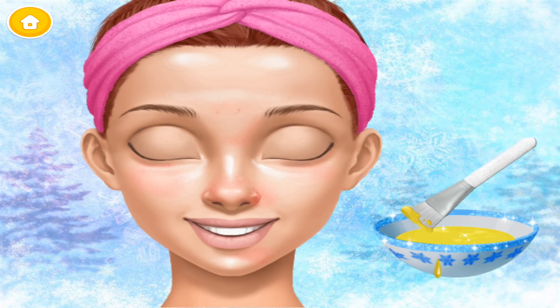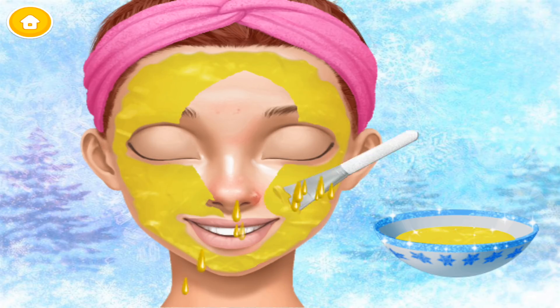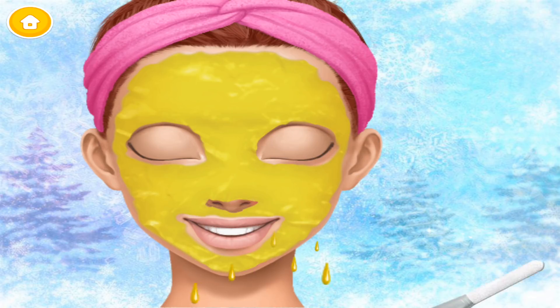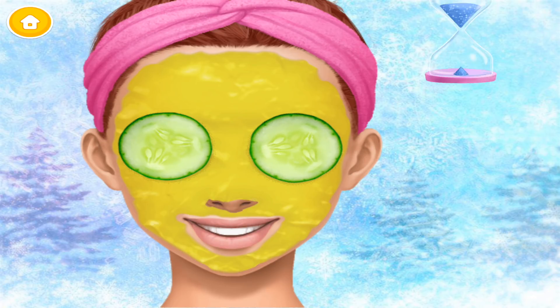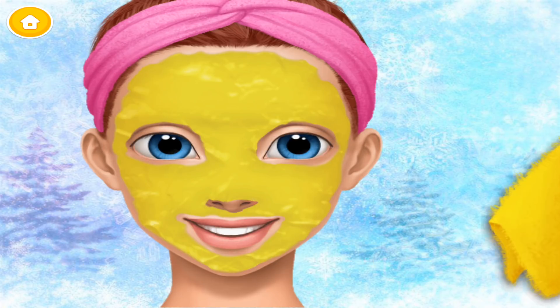Apply a face mask! Spa is the easiest way to relieve my stress! It feels great!